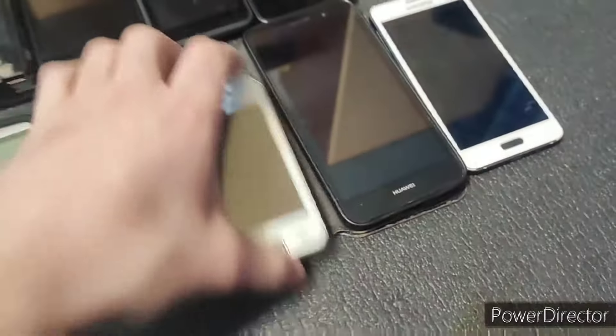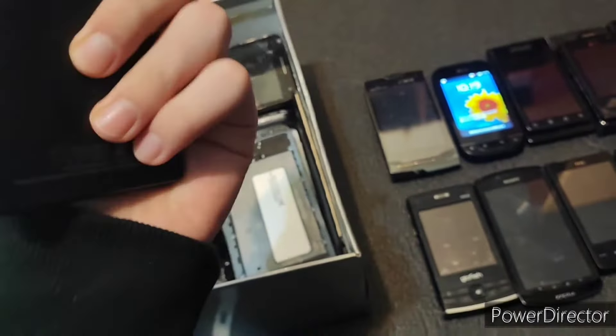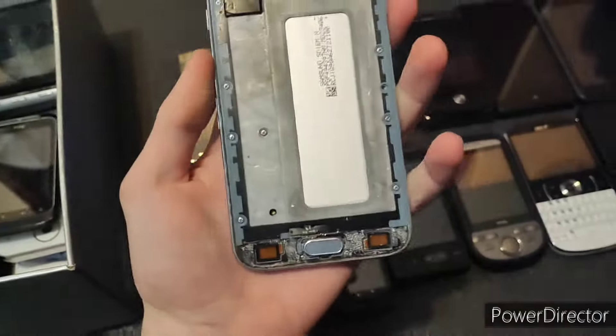I'm putting these three in a specific pile — we'll leave that for later. This one — what even is this? I don't think it works. It doesn't even have a battery. This does not work. This is a J7 2017, and I think this one works. Yeah, this does work, but it has a broken — it doesn't have an AMOLED. It doesn't vibrate though, which is weird.